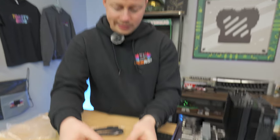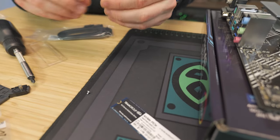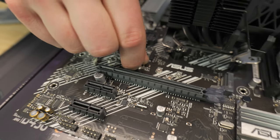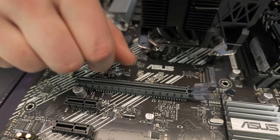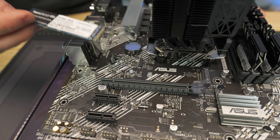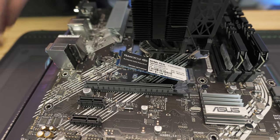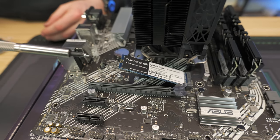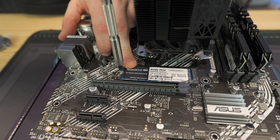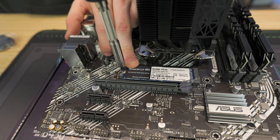Now it's M.2 time. In the bag you'll get a tiny M.2 screw (PH1 Phillips) and a small standoff. We're using the 2280 slot — put the standoff in by hand and tighten with needle nose pliers if you have them. Insert the M.2 at an angle — this is totally normal. Use a magnetic screwdriver to handle the tiny screw, hold the drive down with one finger, and tighten very gently — borderline hand-tight only.